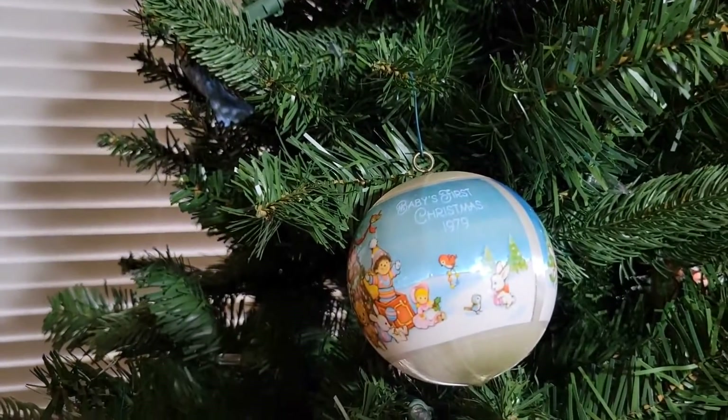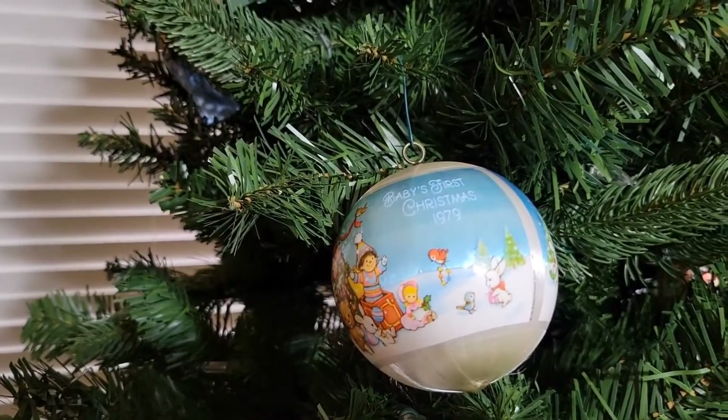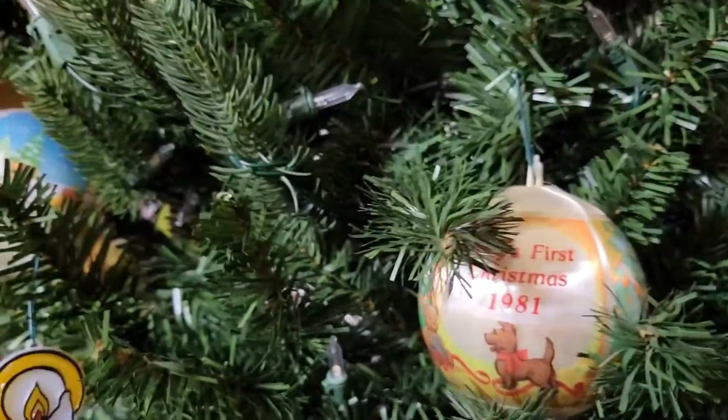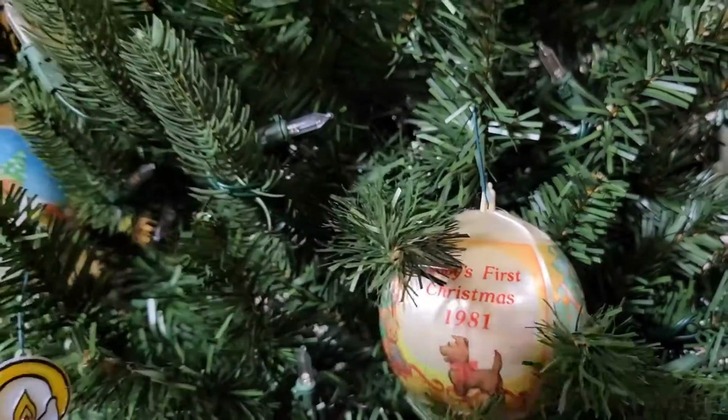And the next one is my baby's first Christmas ball — very cute. And then here is Brian's first baby's Christmas. Very cute.